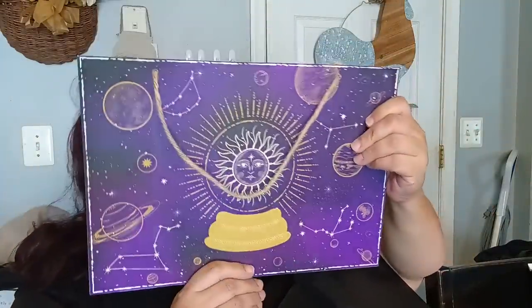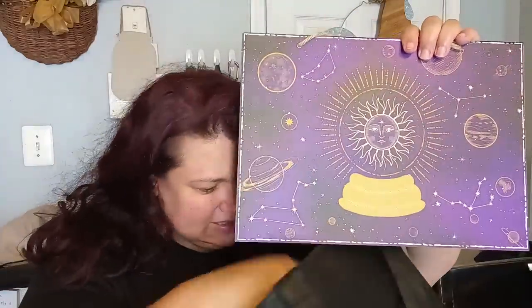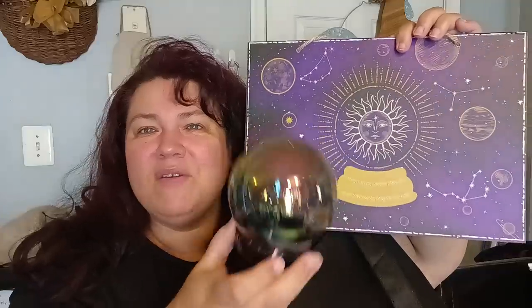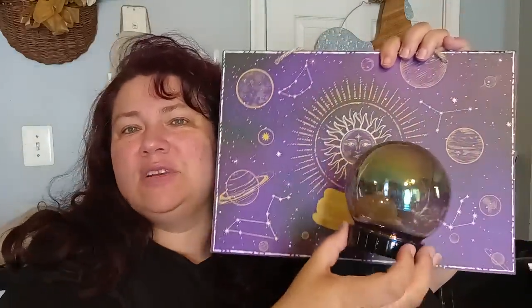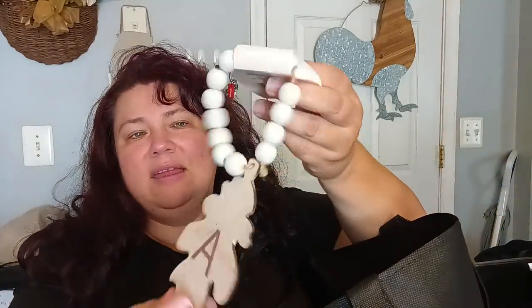From the Halloween department, I picked up a globe — a lot of people were showing it, the 'I will tell you your future' globe. I got that. They also had a little initial that you can put on a doorknob or doorjamb — it just looks really pretty.